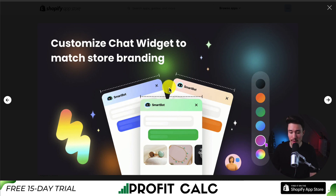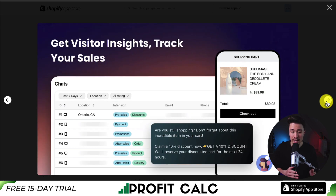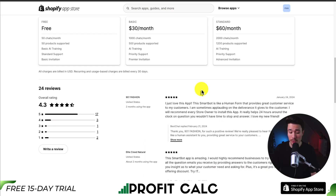You can customize the chat widget to match your store branding, and track and support customers post-sales with insights into performance. In terms of pricing, there's a completely free plan with 50 chats per month and 50 products supported, scaling up for more chats, products, and AI training. In terms of reviews, it's sitting at a solid 4.3 stars, with one merchant saying SmartBot is like a human that provides great customer service and recommends every store owner install it.